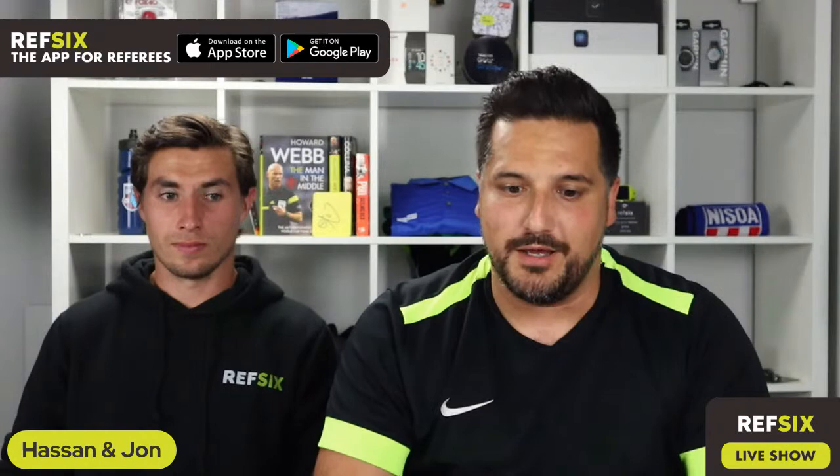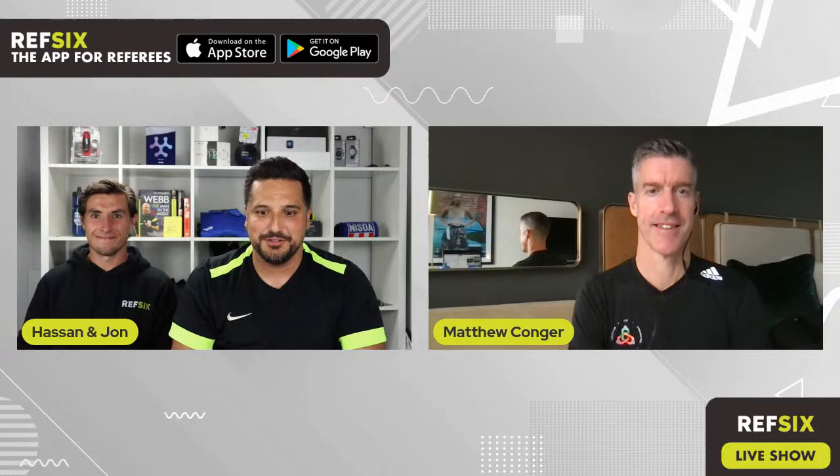We are now going to bring Matthew Conger, our esteemed guest, to the stream. Hi Hassan, hi John, great to see you guys and everyone out there. Thanks so much for joining us today. It's been a busy few days in terms of travel and matches, but that's part of the game and part of what I'm used to now as a professional referee.